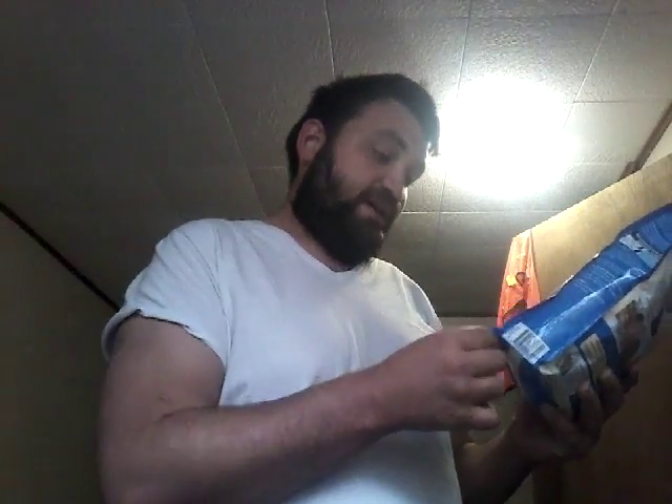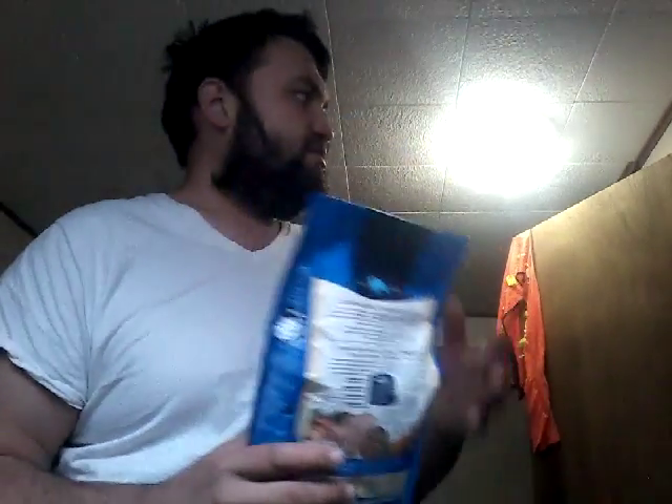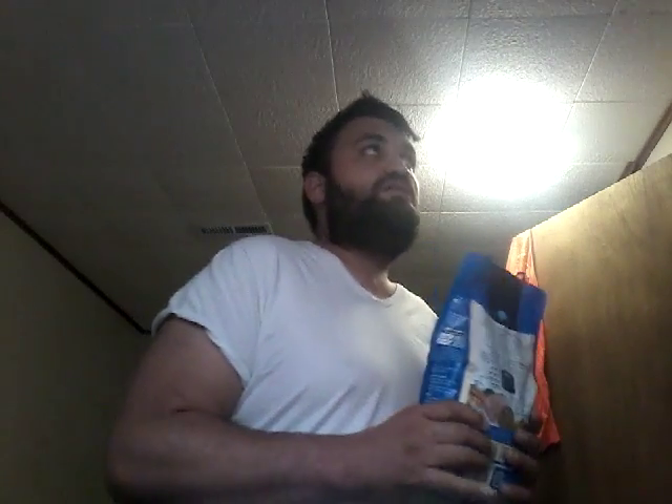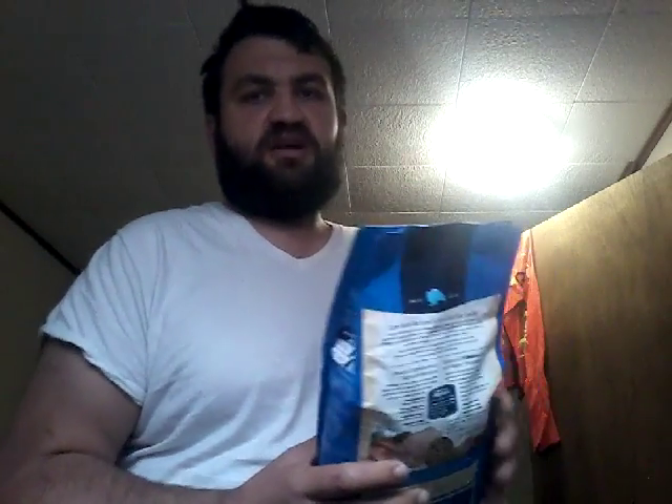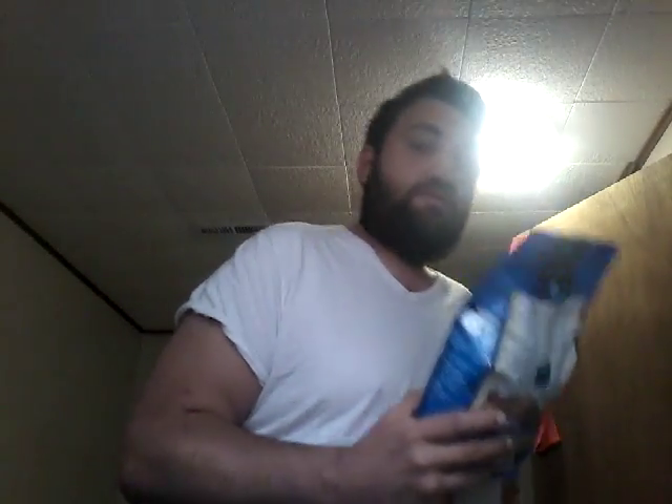This bag — three pounds — cost me about $14. The five-pound bag cost me around $18. Every two weeks I'm going to be spending about $20 to $25 on food. I'm going to shoot a third video because I heard the dog freaking out upstairs — we'll go see what happens.